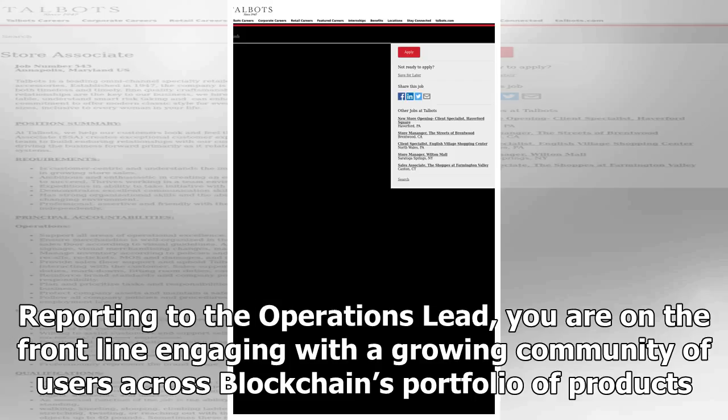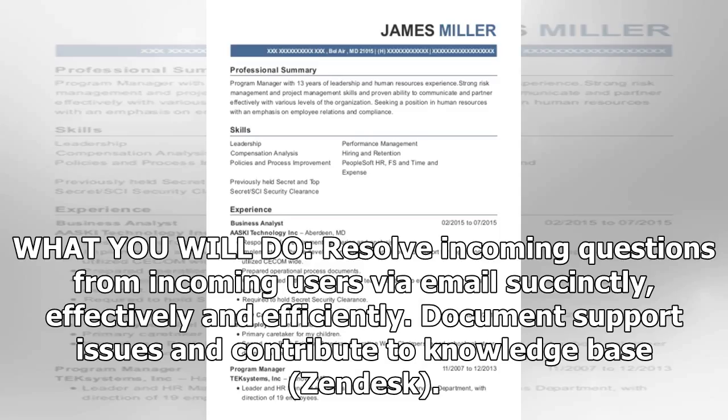Reporting to the operations lead, you are on the front line engaging with a growing community of users across Blockchain's portfolio of products. What you will do: resolve incoming questions from users via email succinctly, effectively, and efficiently; document support issues and contribute to the knowledge base via Zendesk.